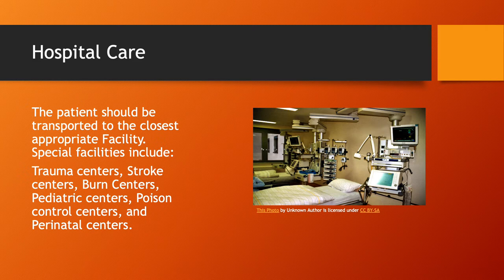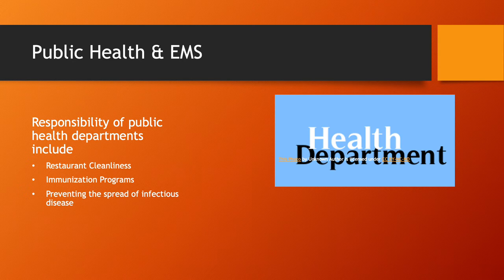Public health and EMS is a topic a lot of people don't think about, but they play a large role in general health in the community. Responsibilities of public health departments include making sure restaurants are clean and not spreading disease, running large immunization programs, and preventing the spread of infectious diseases. Public health works hand in hand with EMS — prevention is huge, and it's a lot easier to prevent disease, infection, and injury than it is to treat it later.